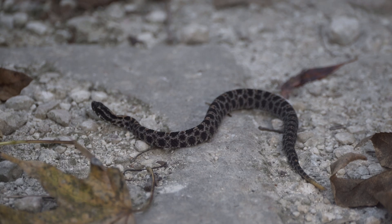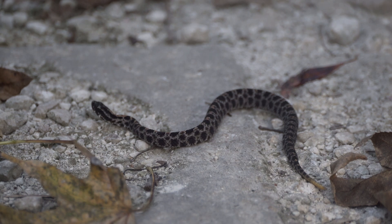You may think that this snake will give you a heart attack, but it actually could save you from one. Pygmy Rattlesnake venom is actually used for a medicine called Eptifibatide, which is used to help prevent blood clots and heart attacks.